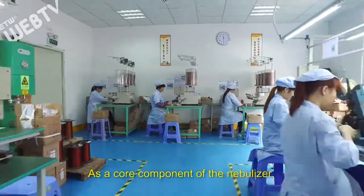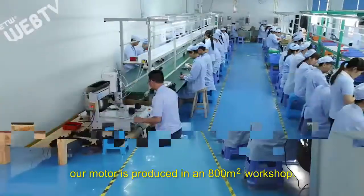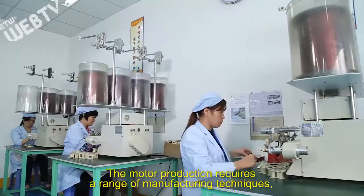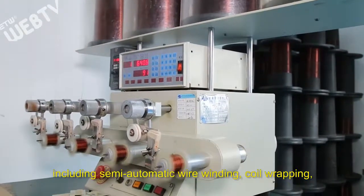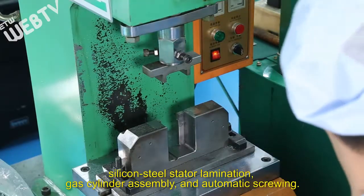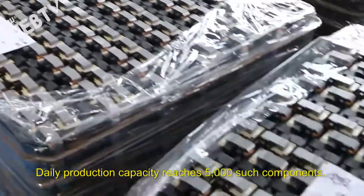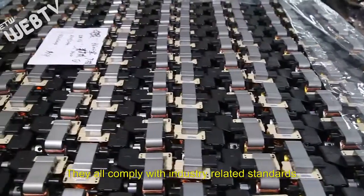As a core component of the nebulizer, our motor is produced in an 800-square-meter workshop. The motor production requires a range of manufacturing techniques including semi-automatic wire winding, coil wrapping, silicon steel stator lamination, gas cylinder assembly, and automatic screwing. Daily production capacity reaches 5,000 such components, and they all comply with industry-related standards.